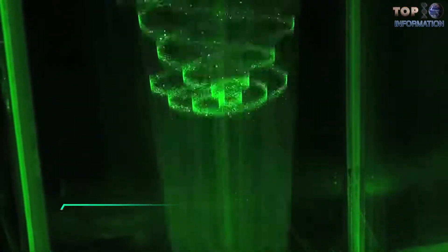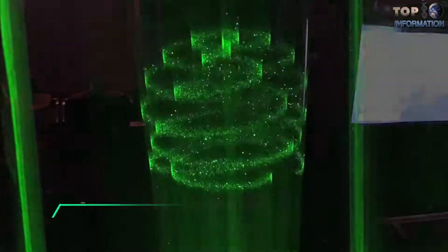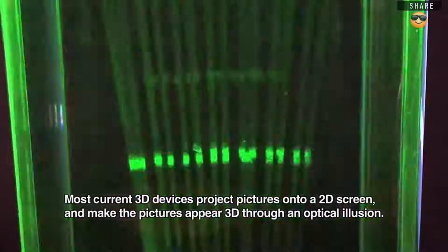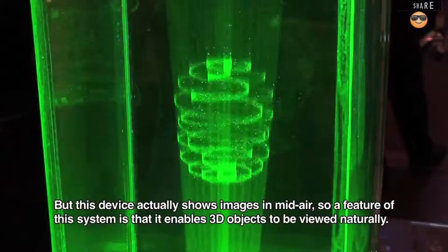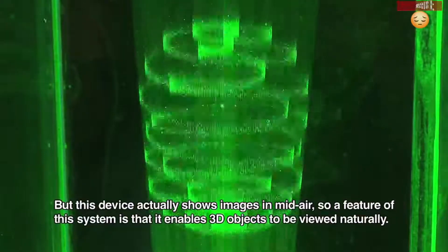Another example of material-fused holograms is underwater holograms, developed by company Burton Inc. These laser lights produce molecular excitation in water to show green holographic patterns. Surprisingly, this system produces 50,000 dots per second at 30 frames per second, which is incredible.